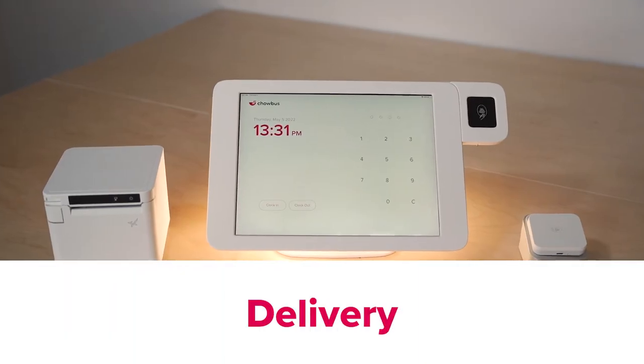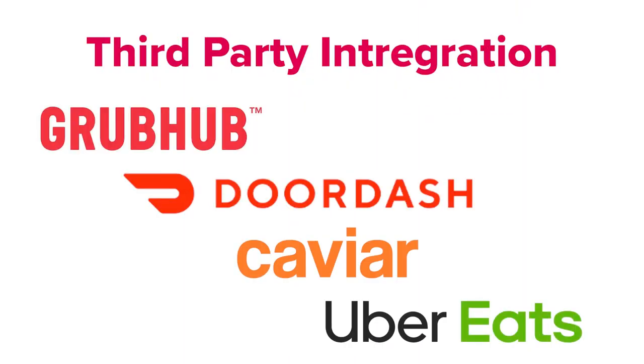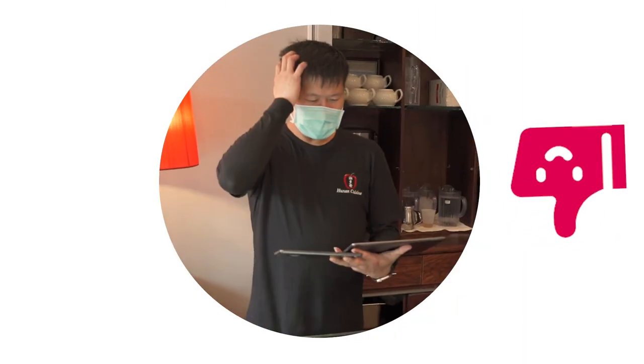For delivery, Chowbus One provides third-party delivery integration with all major delivery providers, leaving you with one system for all, rather than the headaches of using a ton of systems separately.